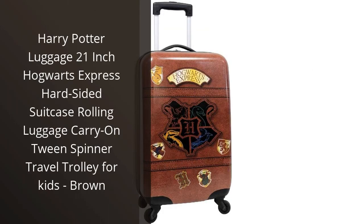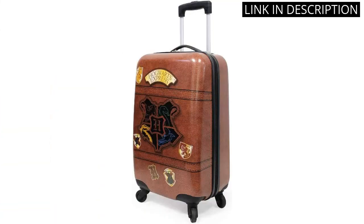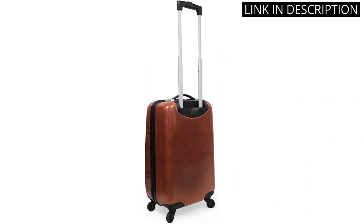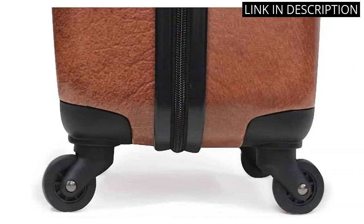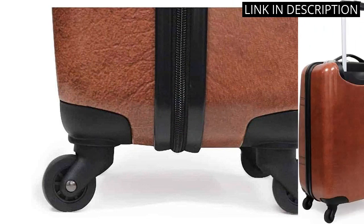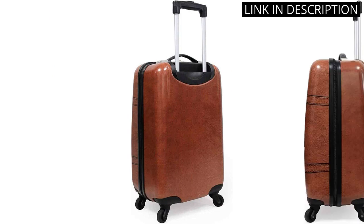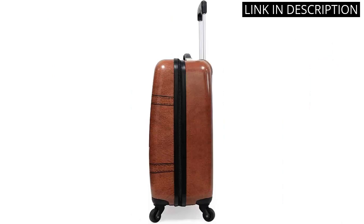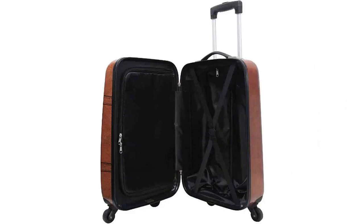I recently purchased the Harry Potter Luggage 21-inch Hogwarts Express Hard-Sided Suitcase and I couldn't be happier with my purchase. The design is beautiful, with intricate details and colors that remind me of the Hogwarts Express train. The hard-sided exterior provides added protection and durability for my belongings, while the rolling feature allows for easy transportation. It's the perfect size for a carry-on and the spinner wheels make navigating through the airport a breeze. Overall, I highly recommend this luggage for any Harry Potter fan looking for a magical travel accessory.